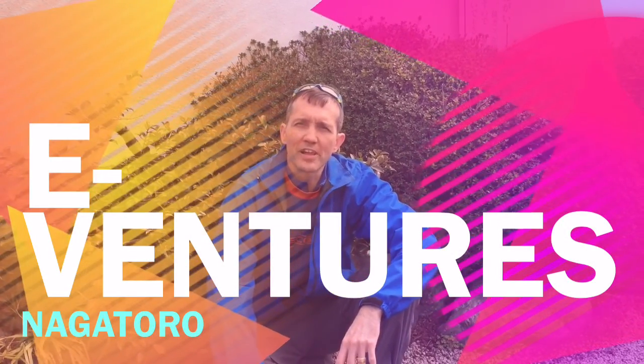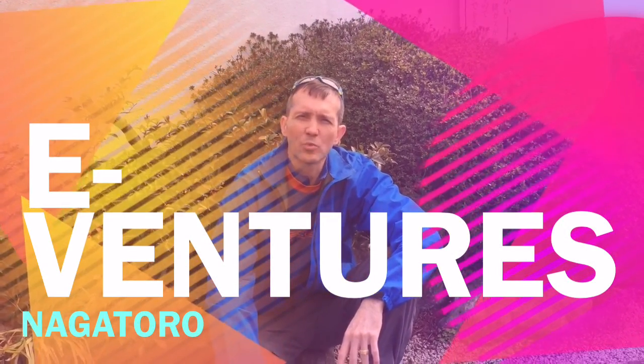Good morning. It is March 21st, 9:40 a.m., and we are in Nagatoro, which is in Saitama along the Arakawa River — the river that I cycle along all the time, but way, way up.